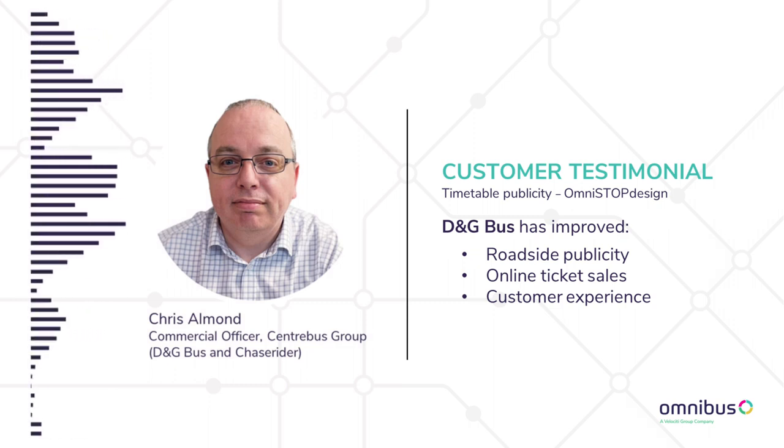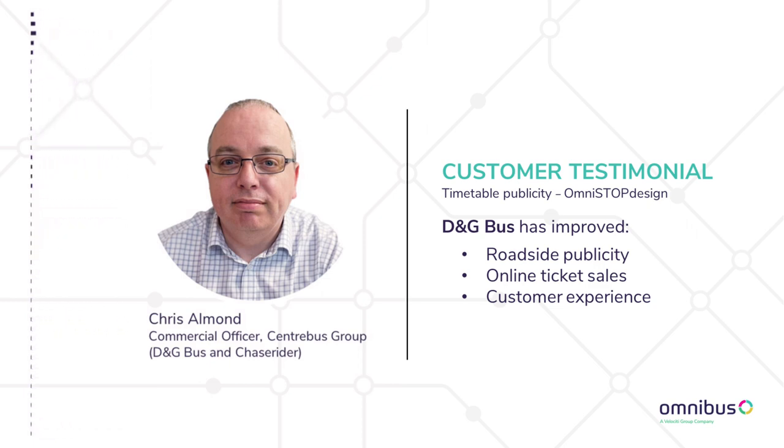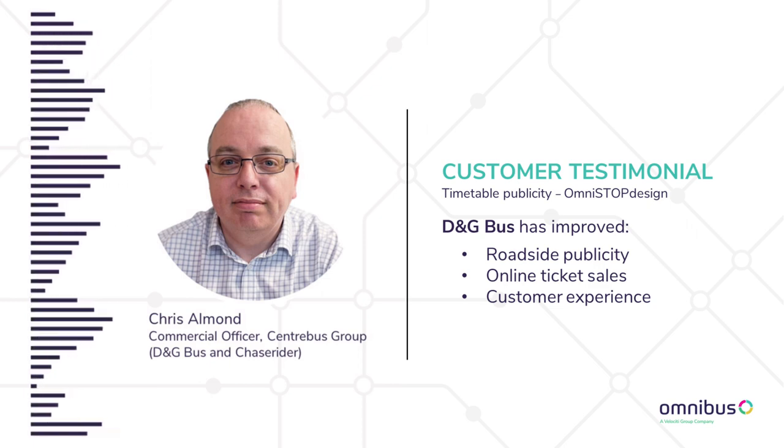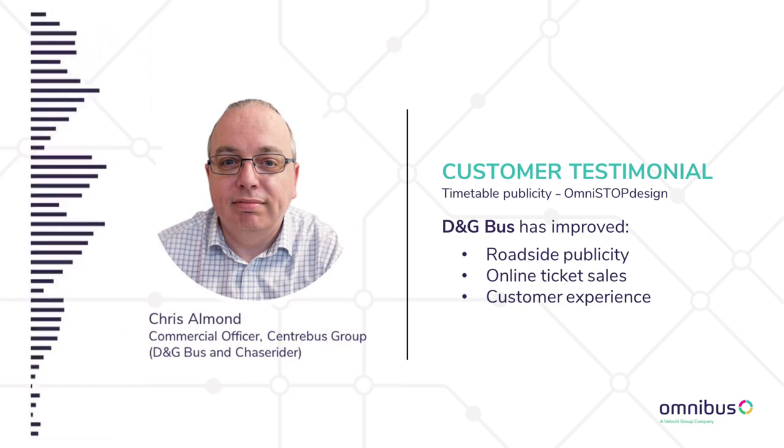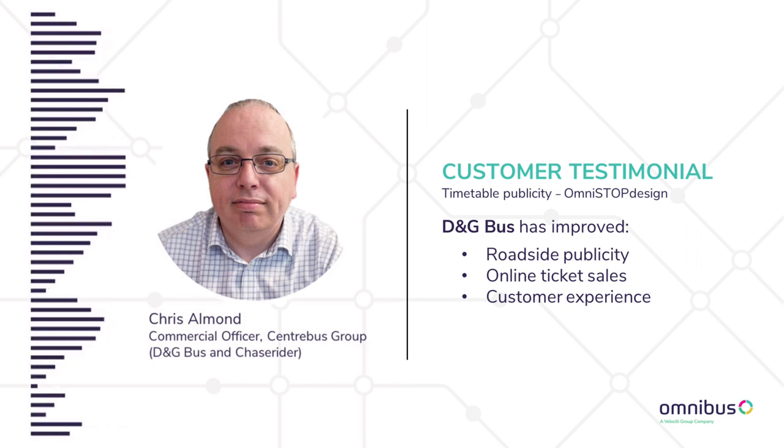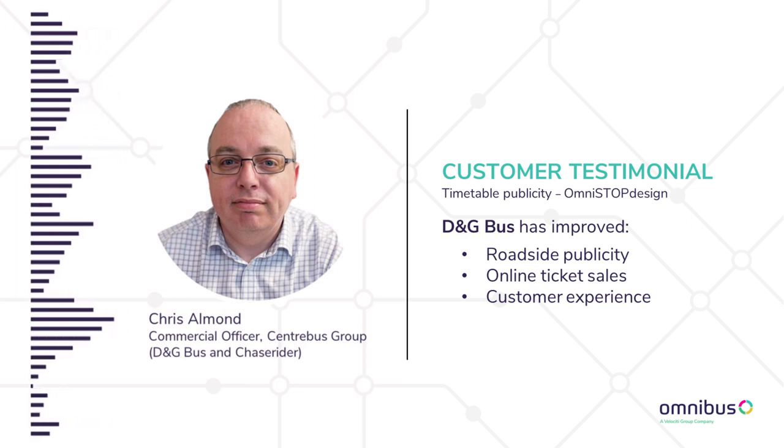The impact it's had on us is that to produce good quality publicity now takes seconds rather than hours, so the cost saving is massive. The quality of the information for the passengers is to the point where when we put publicity up along the route and converted the routes to the new style, we don't get as many phone calls, we don't get as many enquiries, because people know what time the bus is going to turn up as the times are there on the local bus stop.